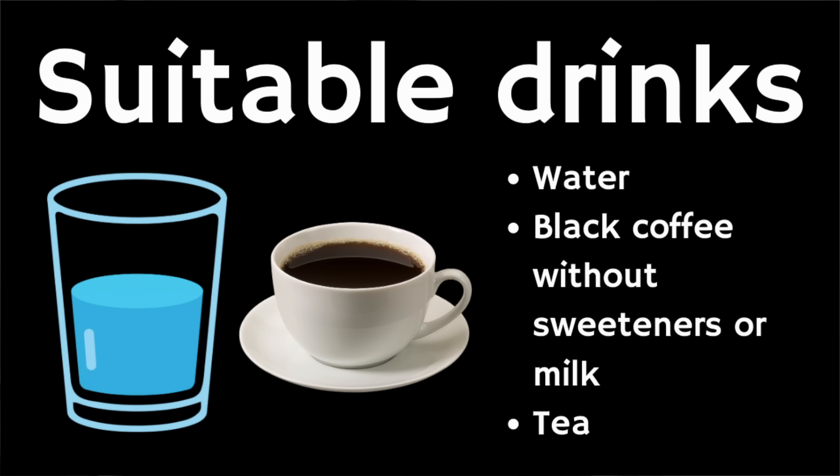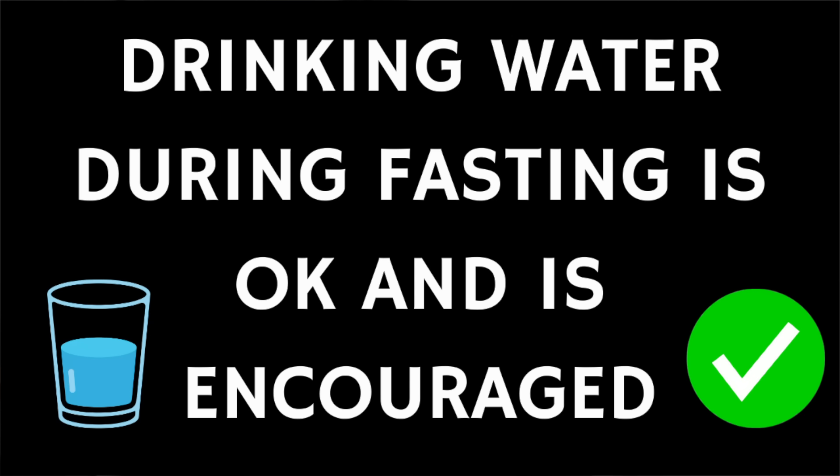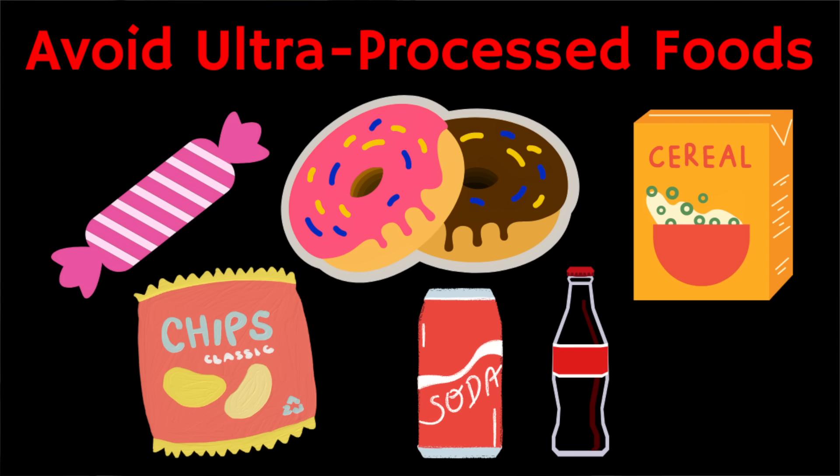In terms of drinking, stick to water and avoid any calorie-containing beverages like sodas and pops. It's also important to avoid ultra-processed foods such as packaged snacks, deep-fried items, sugary drinks, and most frozen meals. These foods are full of bad sugars and preservatives that spike blood sugar, and have been linked to negative health outcomes including type 2 diabetes, high blood pressure, certain cancers, and even dementia.